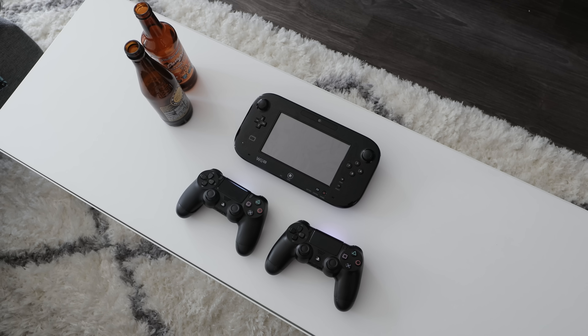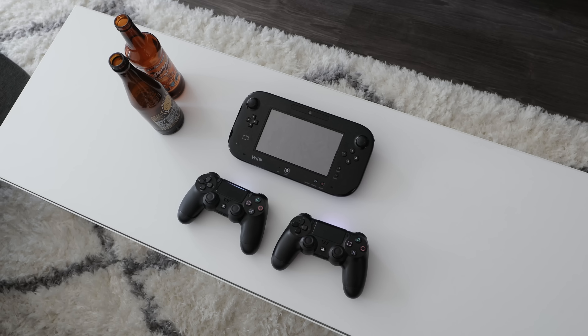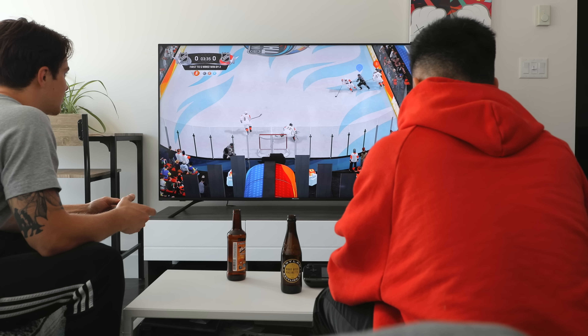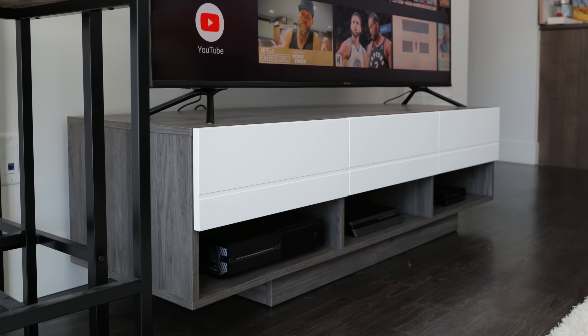Some of the consoles here include the Wii U as well as a PS4 Slim and an Xbox One. My personal favorite is a PS4, one that I use at home and also take on the road, so I had to play a game of NHL on this setup.